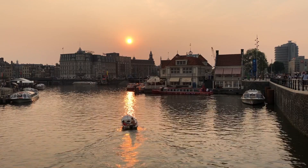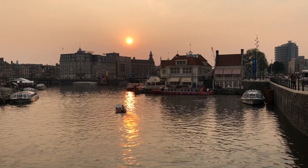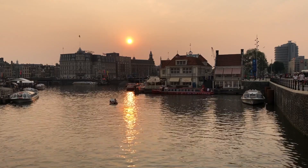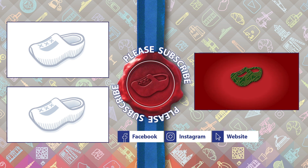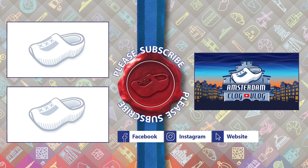We conclude this episode at the Bijenkorf with a nice drink. Hope you enjoyed it. If you did, remember to subscribe or follow us on Instagram or Facebook. We leave you with an impression of the city. Until next time, cheers! Bye!